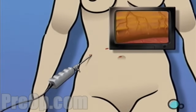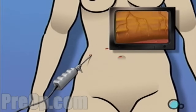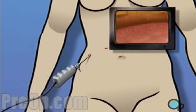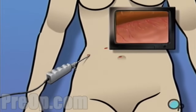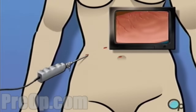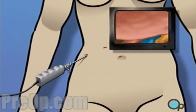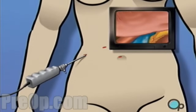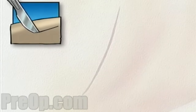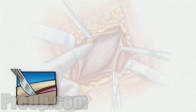Using the laparoscope's video camera, the surgeon is able to explore and inspect the interior of the abdomen, often allowing the surgeon to see with greater detail and clarity than with the human eye. However, it is important to understand that during the procedure, your surgical team is always prepared to convert a laparoscopic procedure to an open procedure, should they feel that your condition requires a more direct approach.